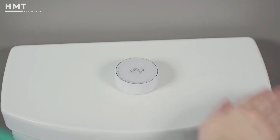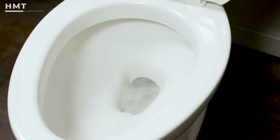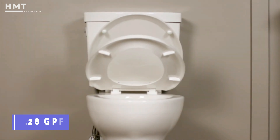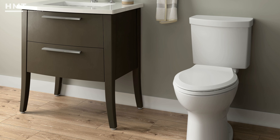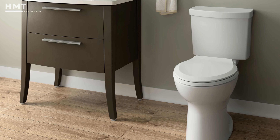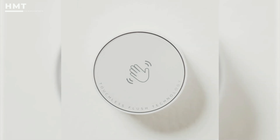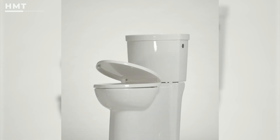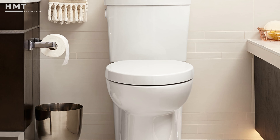American Standard used a concealed trapway on this model, making it easy to clean. It's a single flush toilet with a rating of 1.28 GPF and a 3-inch flush valve. This chair-height smart toilet comes with a slow close lid and sports a MaP score of 1000. This two-piece toilet may not be the flashiest or have the most features, but it's well-built and a more intelligent toilet than your typical commode. We couldn't find any significant drawbacks, although the battery-based flap sensor may be an issue for some.